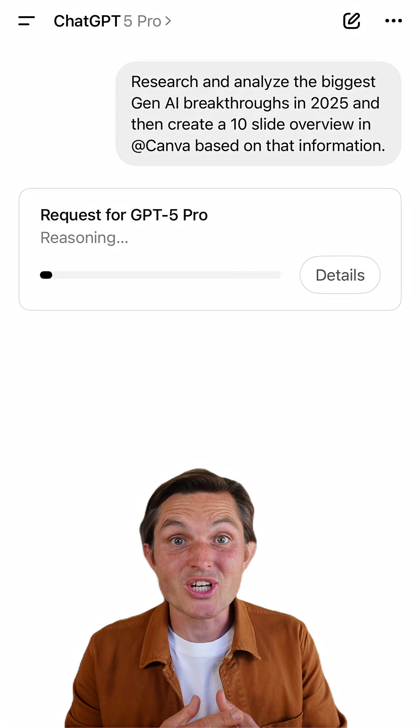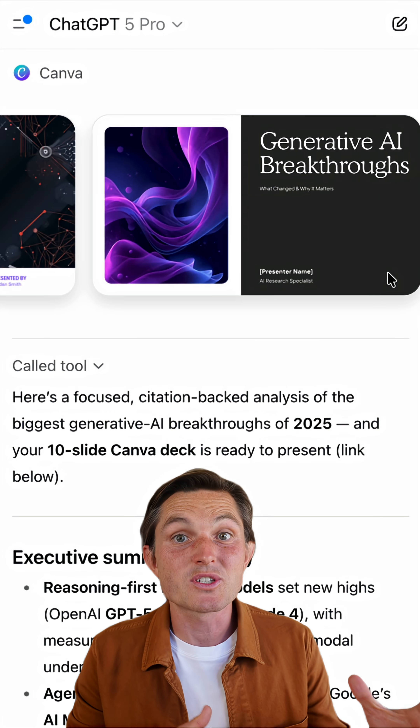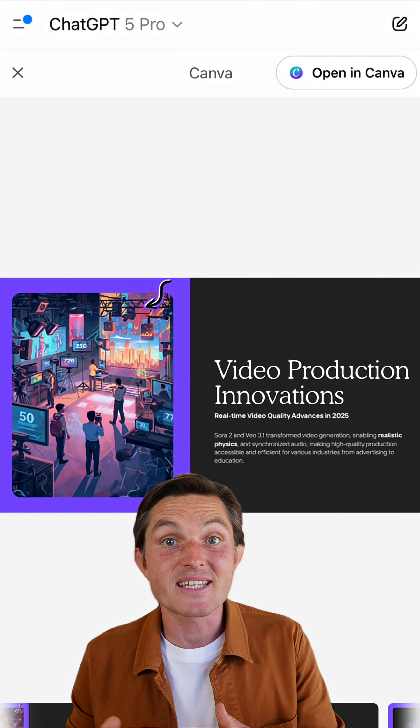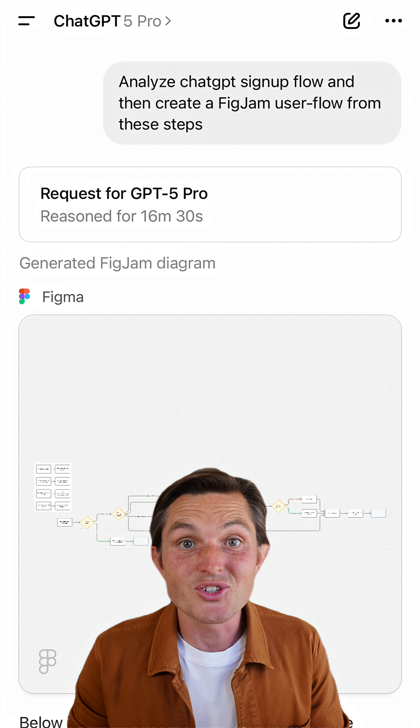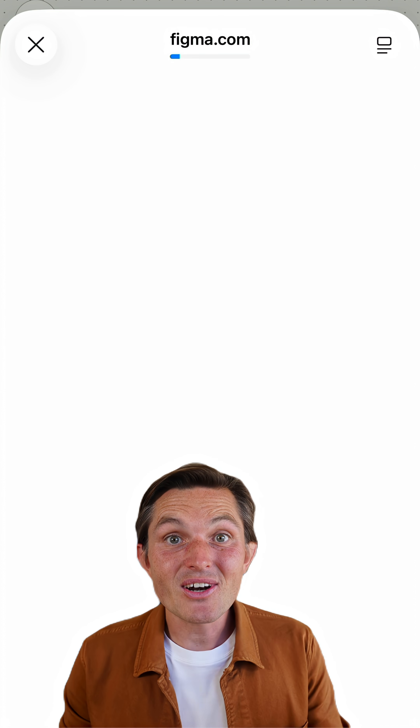Where it gets better is when you combine it with ChatGPT's other tools. You can ask ChatGPT to research top gen-AI breakthroughs in 2025 and create a Canvas slide deck from that, or research OpenAI's user flows and create a Figma FigJam flowchart of the user happy path — without ever leaving ChatGPT.